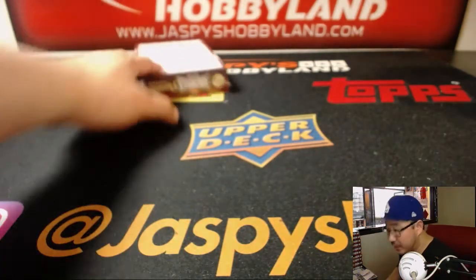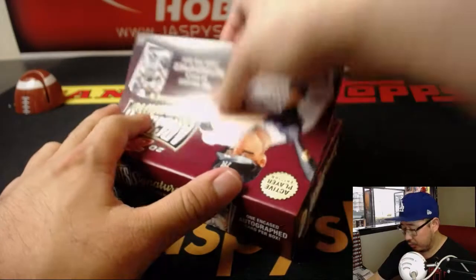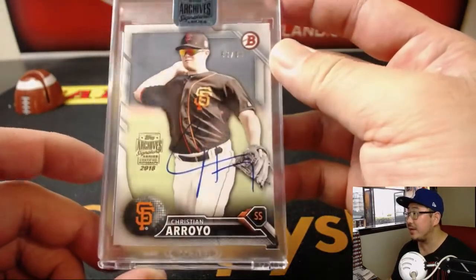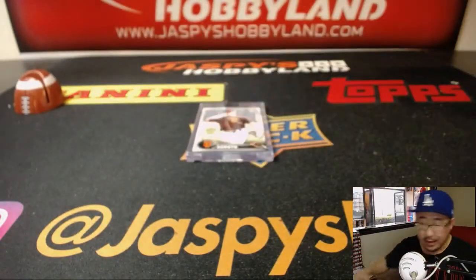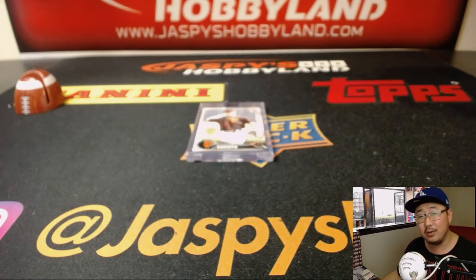And last but not least, box 3 for Sean Donovan. Box 3 is going to be Christian Arroyo, 83 out of 96. Nice — and there you have it. Thanks everybody. The last half case right here at jazbeeshobbyland.com. We'll see you next time for the next break and that last break. Bye-bye.